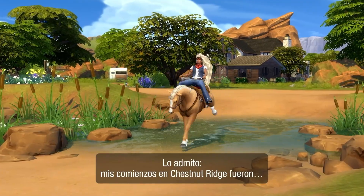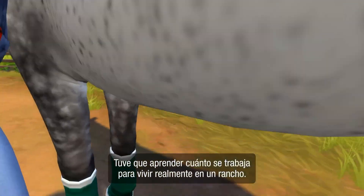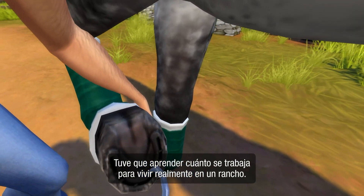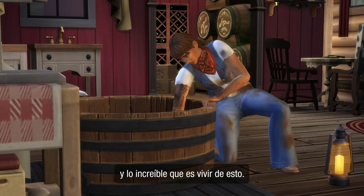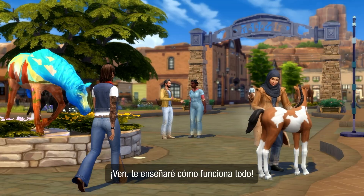I'll admit it, my introduction to Chestnut Ridge was a little rocky. I had to learn just how much work it takes to live a real ranch life, but also how amazing it can be. Come on, I'll show you the ropes.